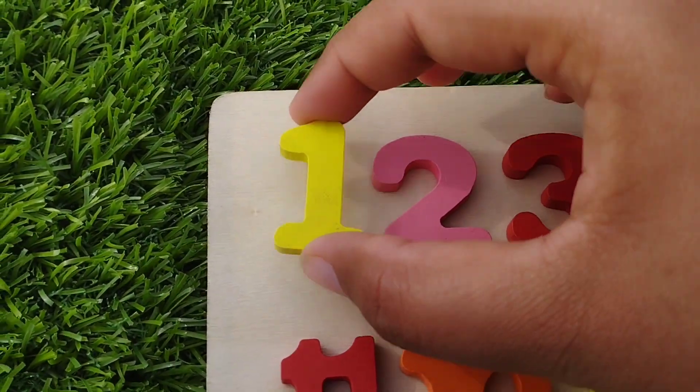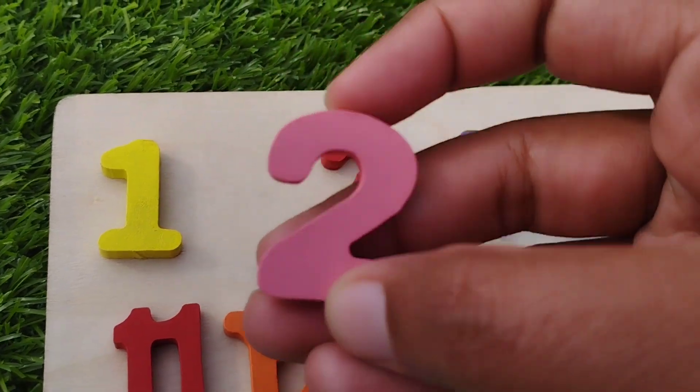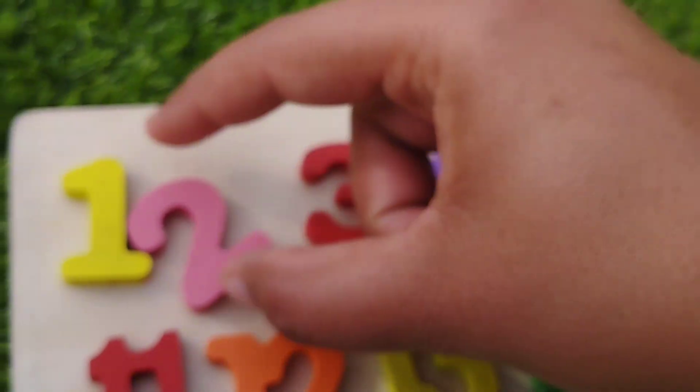The first number is number one. This is number one. The next number is two. Number two, two.